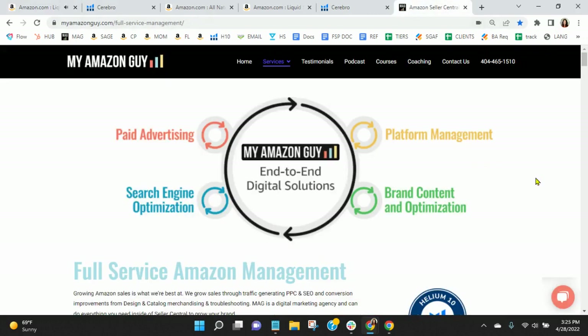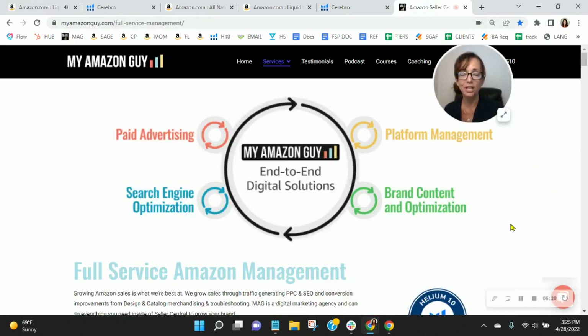Here at My Amazon Guy, we are a 300-person full-service Amazon agency, and we grow sales on Amazon. We manage over 240 brands, giving our clients peace of mind knowing that Amazon is handled so that they can focus on their business. I'd love an opportunity to chat with you, so go ahead and click the link in my email that reads 'book a call,' snag yourself a free consultation. Once you do that, I'll email out the competitor analysis. Thanks very much for watching — look forward to speaking with you soon.